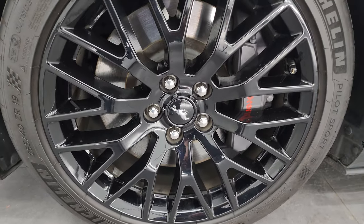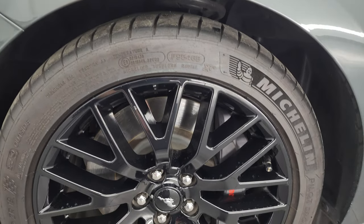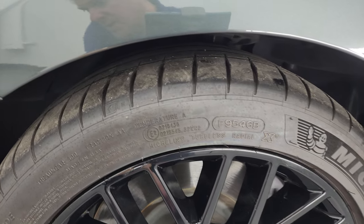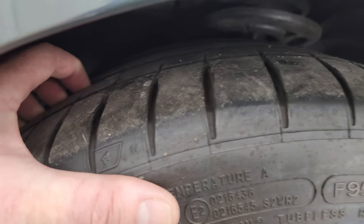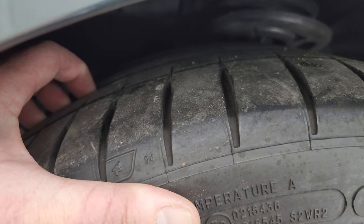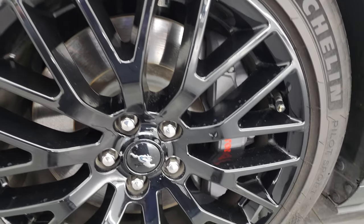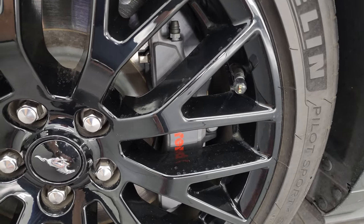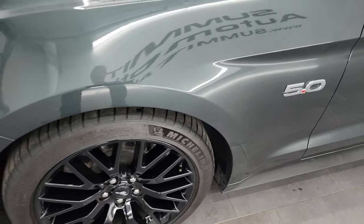This one comes with the painted 19-inch alloy wheels and it has Michelin Pilot Sport 255/40 ZR19 tires in the front, and I would say they have probably about 60-70% of the tread left on them in the front.